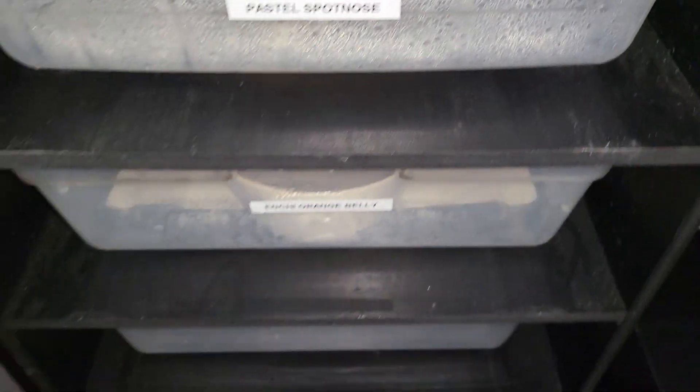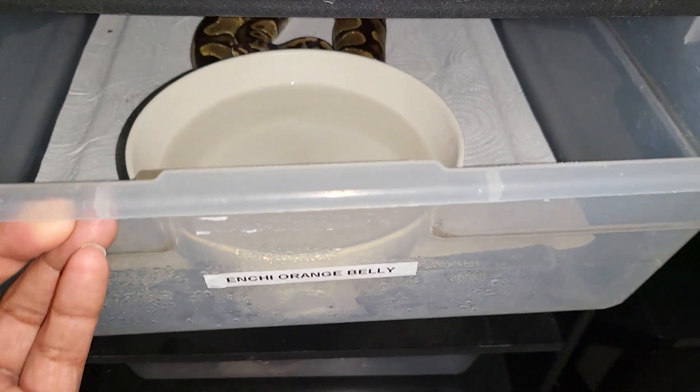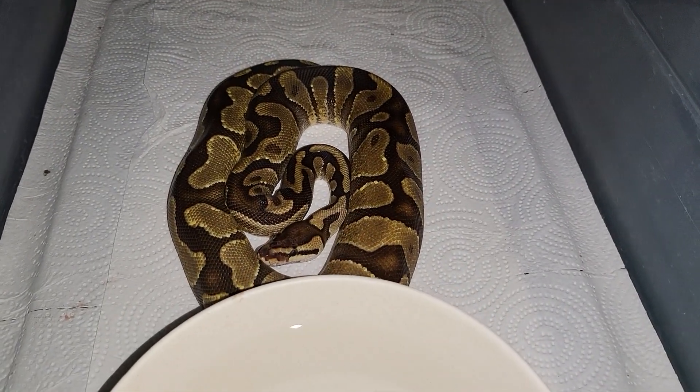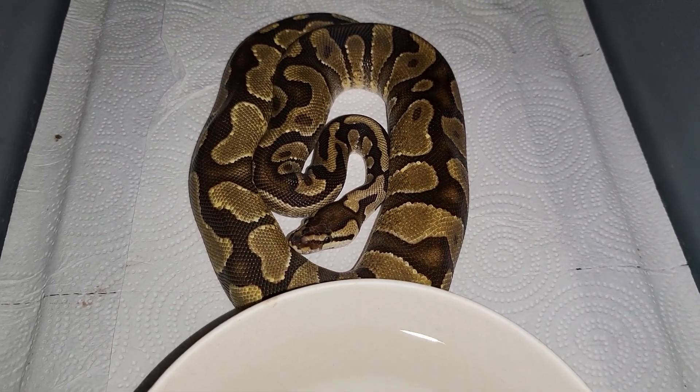This video will be shorter than the first one because there's not much depth. My ancient orange belly — she shed the other day.